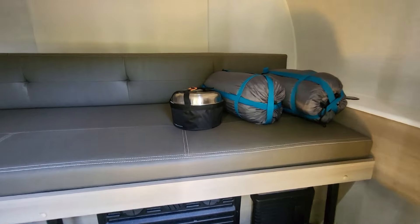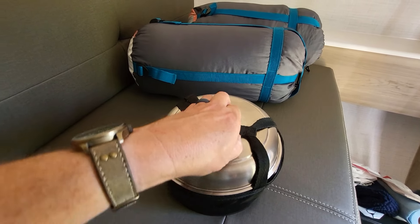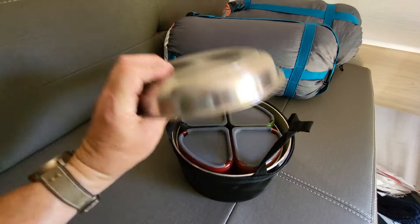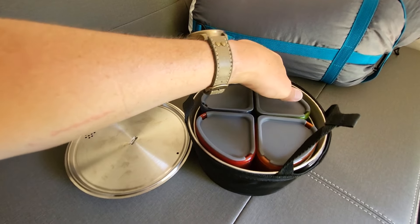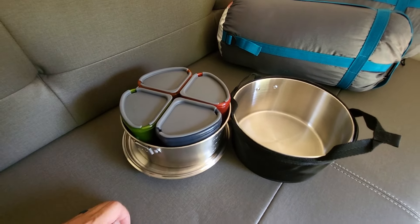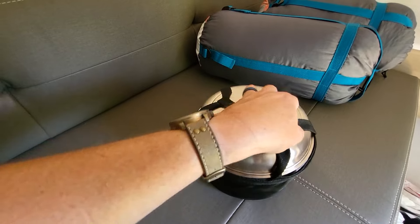The wife got this kitchen set — I think we got it at Dunham's. It's like a camp kitchen set with all kinds of skillets and different containers. We're actually going to do a video on this at the campsite where the wife wants to participate, which is awesome, so stay tuned for that. There's all kinds of different things in there.